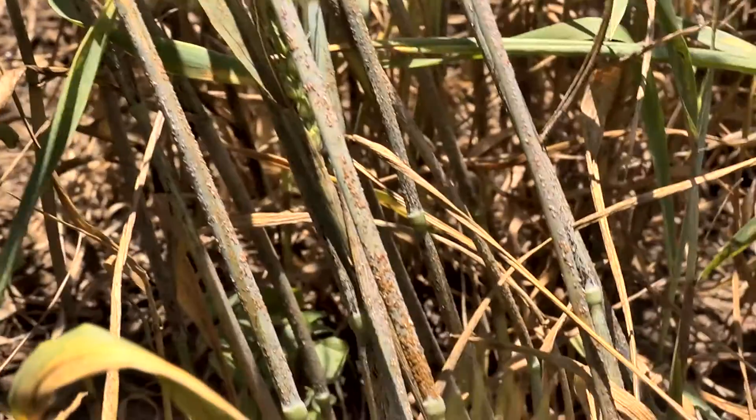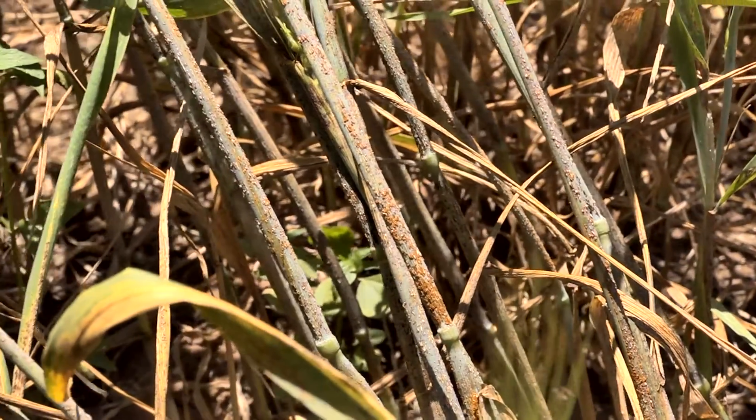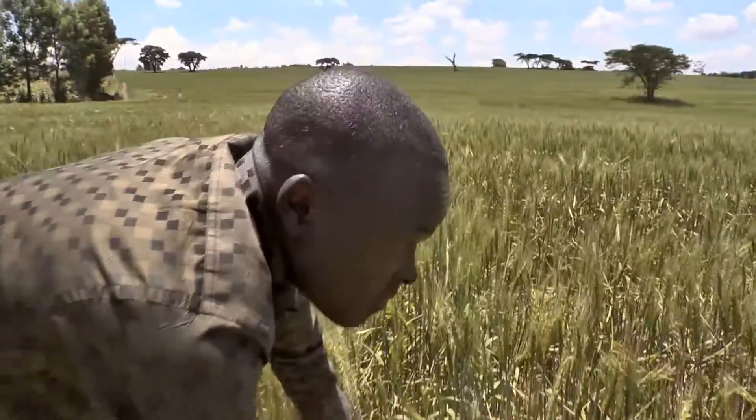The main challenge indeed is rust. He says that he had acquired the fungicides in time, but he sprayed what I understand as an underdose of the chemical. The recommended rate is a litre per hectare, but he used 0.25 litres per hectare, which is quite low. And probably that is the reason why you've seen such high pressure of the disease on this crop.